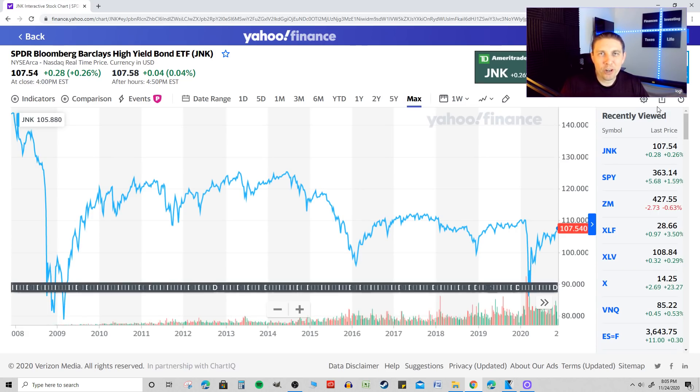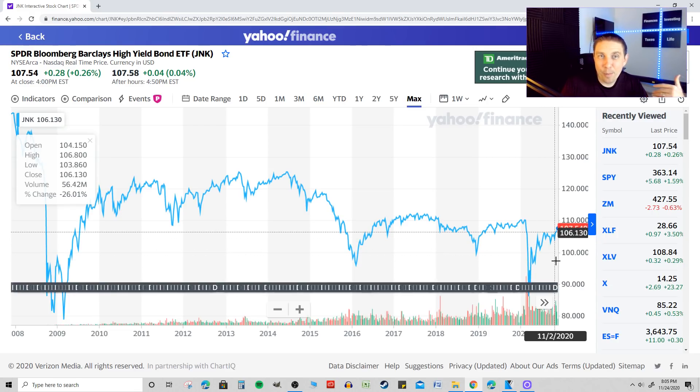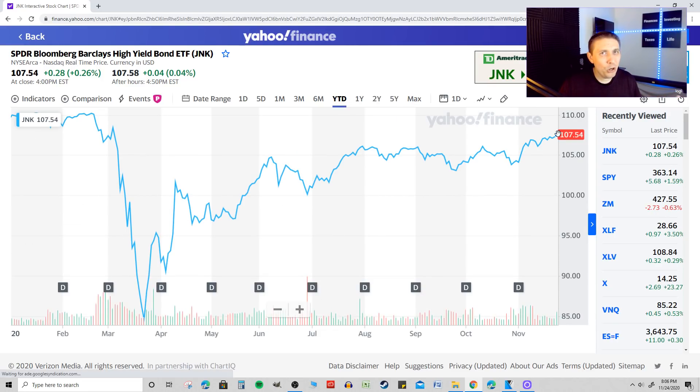With $12 billion in total assets, this is a large fund and it's been around for quite some time. Looking at performance history going back to 2016, you can pretty much expect an annual 5% rate of return. You can see there are times when it fluctuates and you can get some upside momentum if you get in at the right price point. It's pretty much a steady Eddy — it doesn't get a lot of traction either way, but the cash flow is consistent.